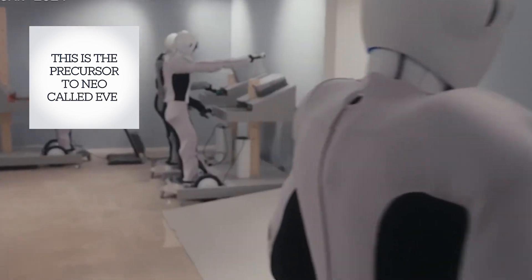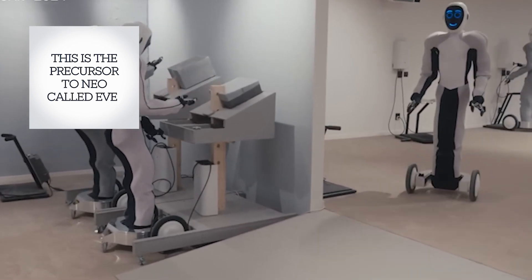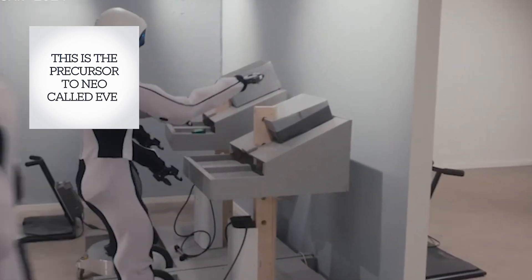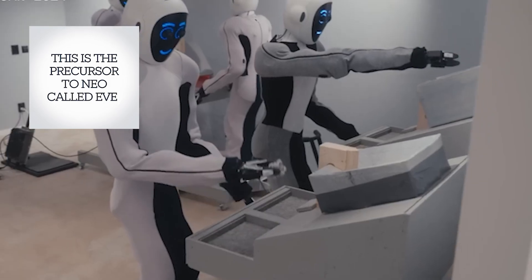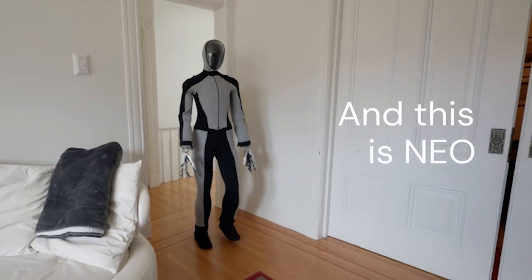In the demos released so far, Neo has not been shown walking, possibly because it's still in its beta phase and OneX may not be ready to showcase its walking capabilities yet. That said, another video does demonstrate Neo walking, indicating that the feature is functional but perhaps not yet perfected for a wider release.